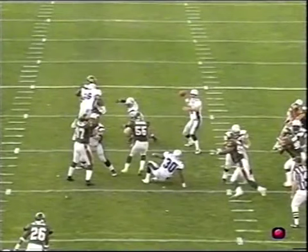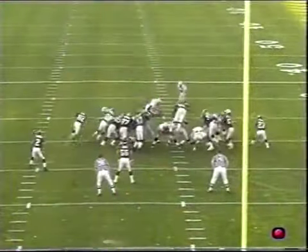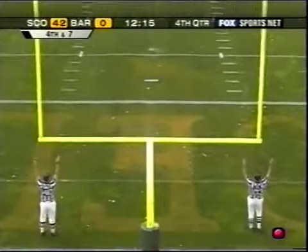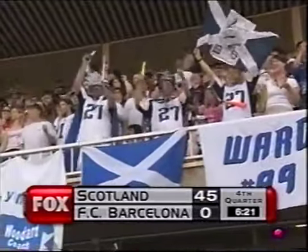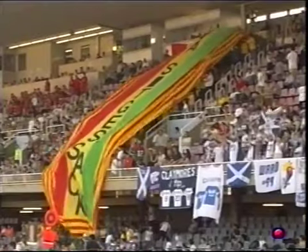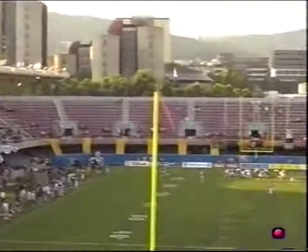On Scotland's next drive, they couldn't get into the end zone, and Rob Hart connected from 35 yards out to make it 45-nothing. Barcelona then turned the ball over on downs. The Scottish Claymore fans who've come over have really enjoyed this evening here in Barcelona. The Barcelona fans continue to celebrate — just the fact that it's a great day in Barcelona. The only thing that has gone right for Barcelona today: the weather.